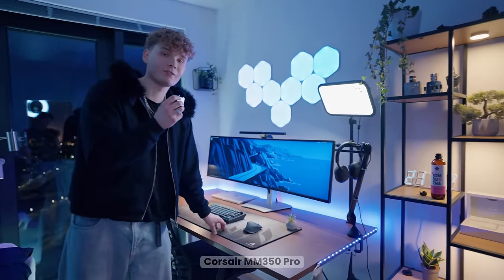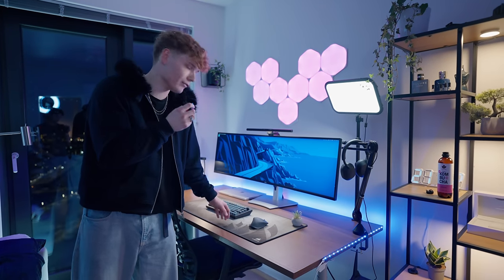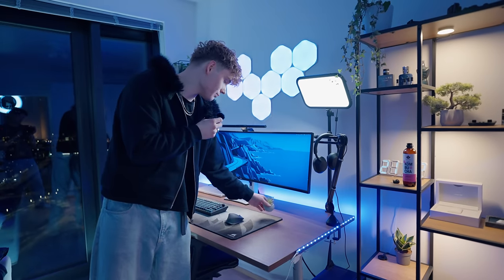Under the keyboard and mouse is my mouse pad from Corsair. It looks decent — not the best — but I got it for free from a colleague who moved to the United States and left his work setup at the office, so I basically looted it. There's also a small plant here that brings a nice pop of color to the space.